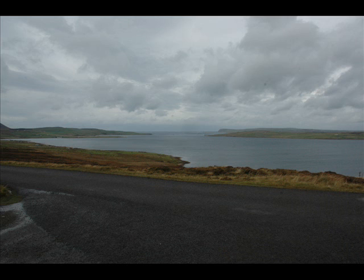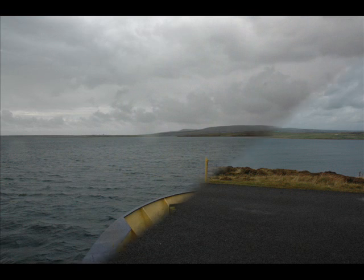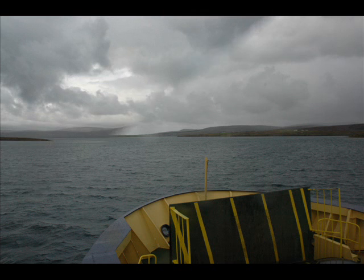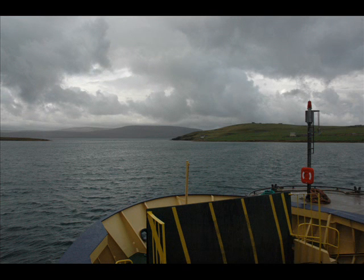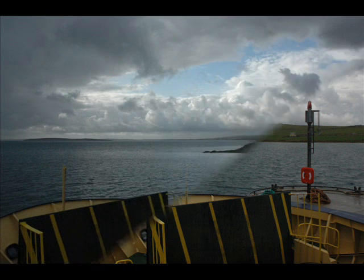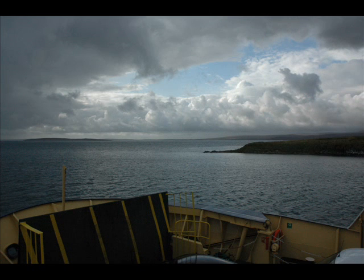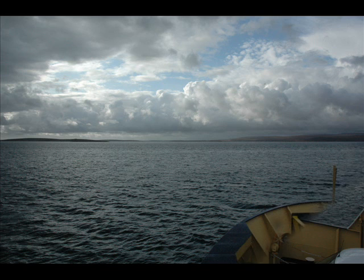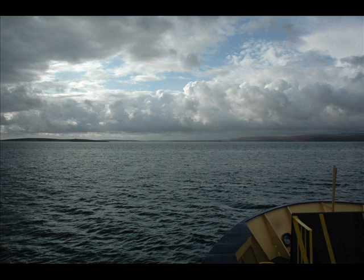Okay, let's have a go. Before the ending of the day, creator of the world, we pray, that with thy wonted favour thou wouldst be our guard and keeper now. From all ill dreams defend our eyes, from nightly fears and fantasies. Tread underfoot our ghostly foe, that no pollution we may know. O Father, that we ask be done, through Jesus Christ thine only Son, who with the Holy...